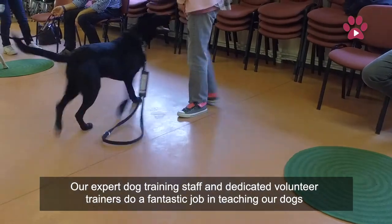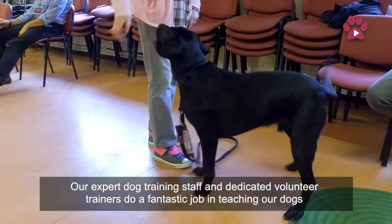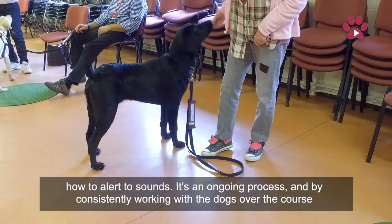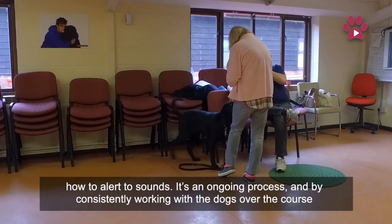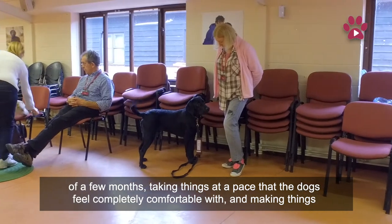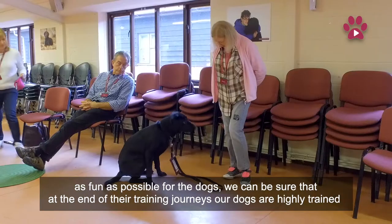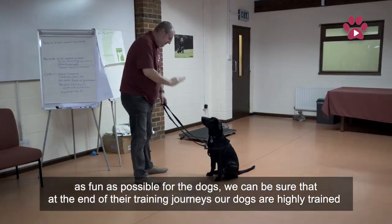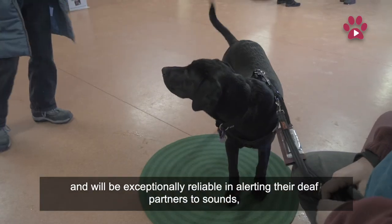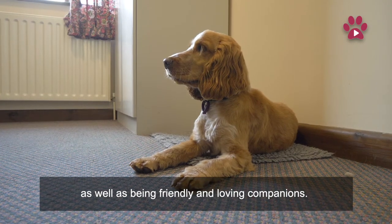Our expert dog training staff and dedicated volunteer trainers do a fantastic job in teaching our dogs how to alert to sounds. It's an ongoing process, and by consistently working with the dogs over the course of a few months, taking things at a pace that the dogs feel completely comfortable with and making things as fun as possible for the dogs, we can be sure that at the end of their training journeys our dogs are highly trained and will be exceptionally reliable in alerting their deaf partners to sounds, as well as being friendly and loving companions.